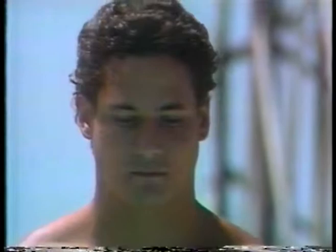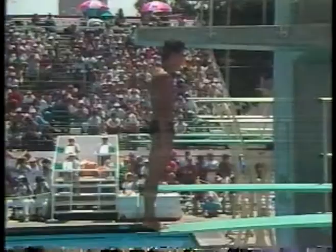Greg will do a back one-and-a-half with two-and-a-half twists, 2.8 degree of difficulty. This is a little higher degree of difficulty than we normally see in the compulsories, but Greg has saved up his degree of difficulty so he can put this one in there. He could really move out further in front with this dive.